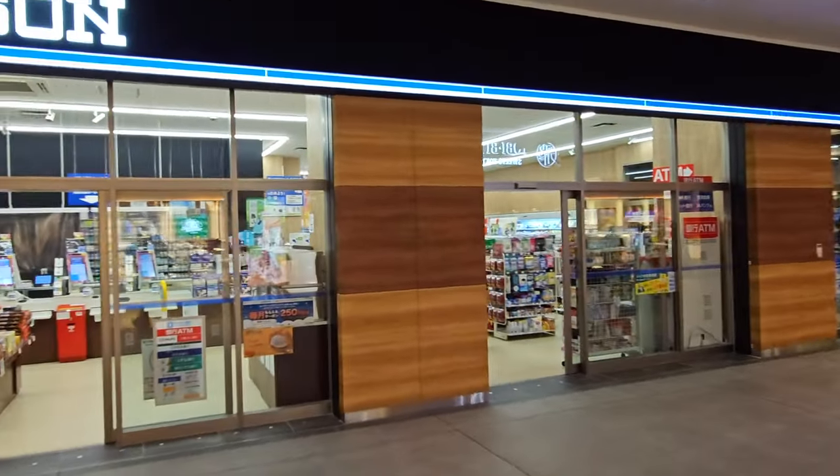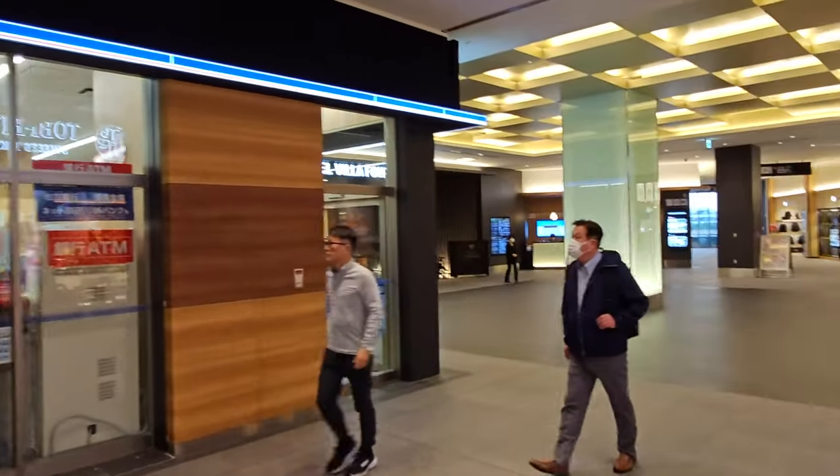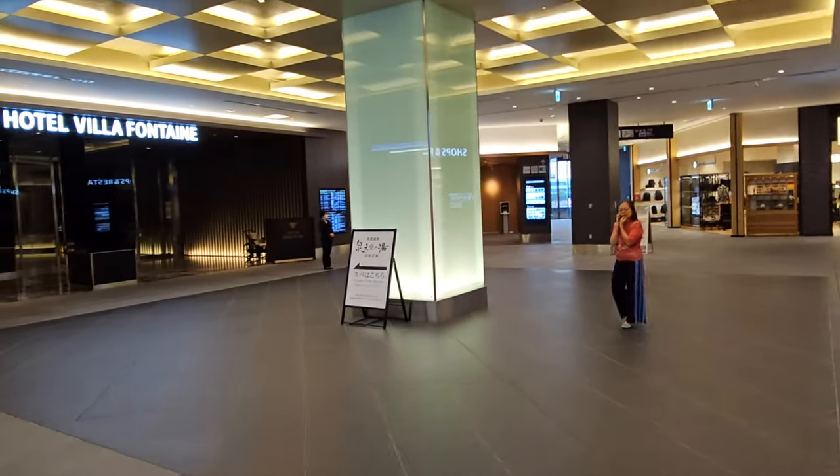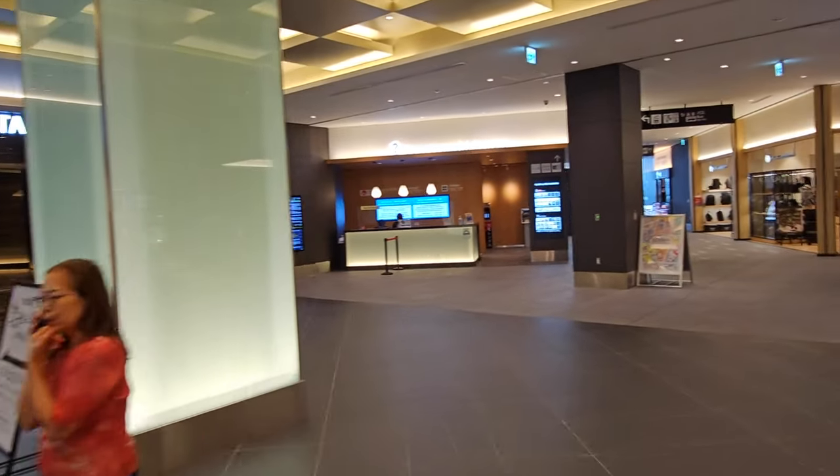Convenience store-wise, right here is a branch of Lawson Station, one of Japan's great convenience stores, often known as konvinis. The Hotel Villa Fontaine — that's the entrance to the big hotel that you saw before.